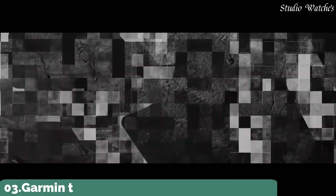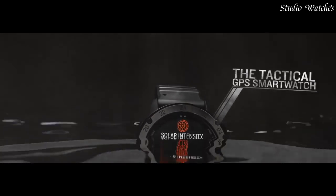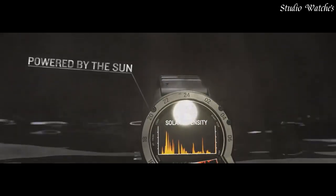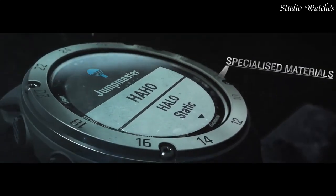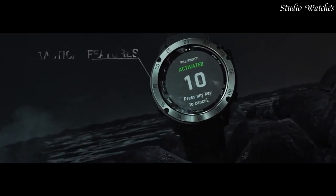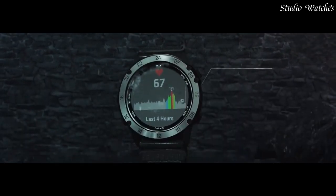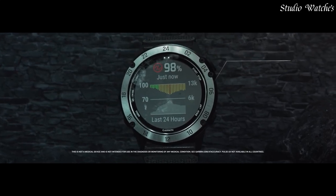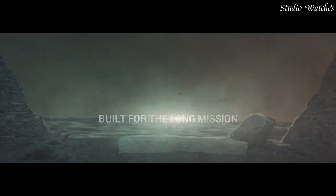Number 3: Garmin Tactix Delta Solar GPS Smartwatch. The solar-charging lens uses sunlight to extend battery life, with custom power manager modes to achieve weeks-long battery life. Control method: touch. Special feature: wireless. Water-resistant: yes. Battery performance: up to 21 days in smartwatch mode or 24 days with solar charging; up to 15 hours in GPS mode or 16 hours with solar charging. Specialized tactical features include Jumpmaster mode, waypoint projection, dual-position format, preloaded tactical activity, stealth mode, and kill switch.